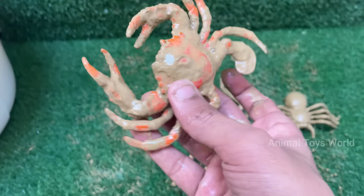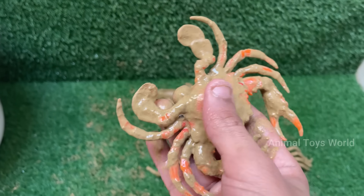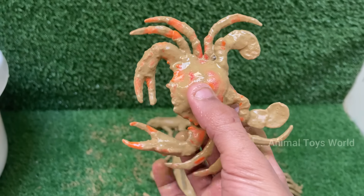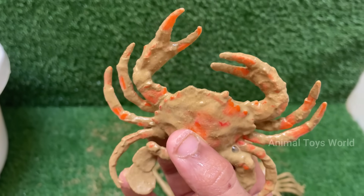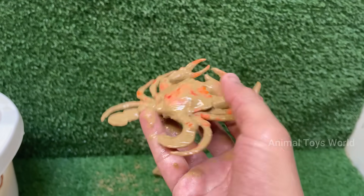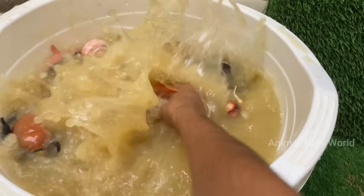Crabs are arthropods, related to lobsters, shrimp, and even insects. They have hard exoskeletons — shells — made of chitin. Crabs have five pairs of legs, with the front pair modified into claws, called chelae, used for defense and feeding.